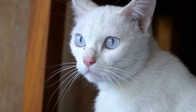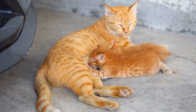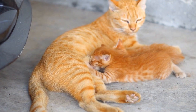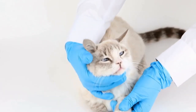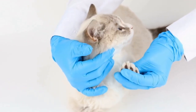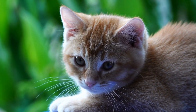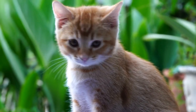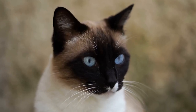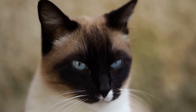Tips for Safe Laser Maze Challenges. While laser mazes can be incredibly entertaining for both cats and their owners, it is essential to prioritize safety and well-being. Here are some tips to ensure a safe and enjoyable laser maze experience for your feline friend. 1. Avoid shining the laser pointer directly into your cat's eyes, as it can cause damage. 2. Allow your cat to catch a tangible object, such as a toy or treat, at the end of the laser chase.